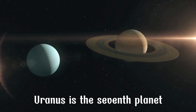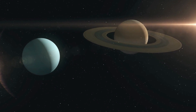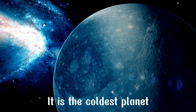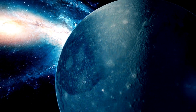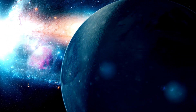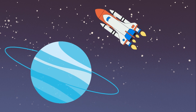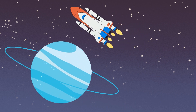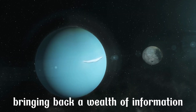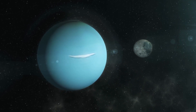Uranus is the seventh planet in the solar system and is known for its extreme cold — it is the coldest planet, with temperatures dropping as low as minus 224 degrees Celsius. To date, only one spacecraft, named Voyager 2, has flown past it, in 1986, bringing back a wealth of information about the planet, its moons, and its surrounding rings.